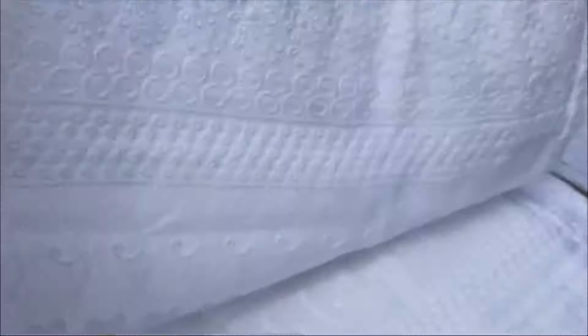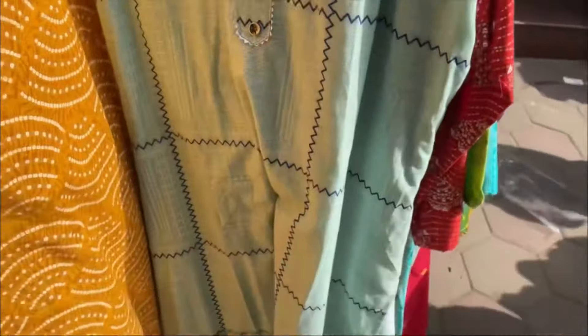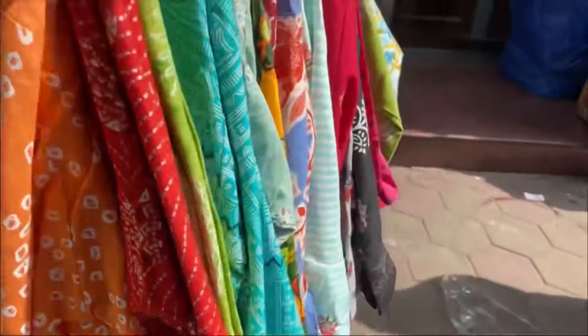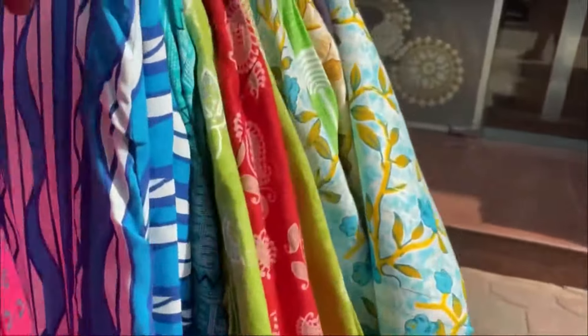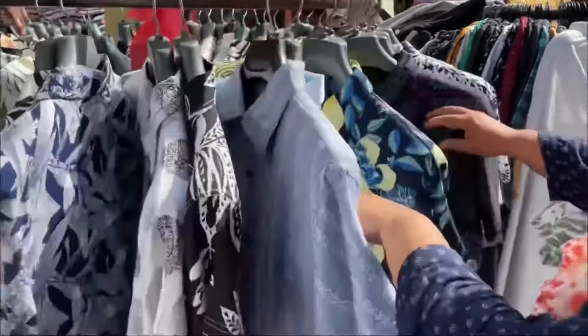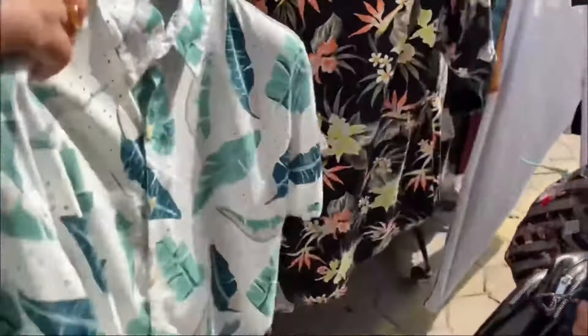Here, palazzos were at a fixed price of 200 rupees, which was pretty good. The quality was definitely decent, and even after washing in 10 days the quality was not bad — it's just the same. Next, they also had men's H&M dupes available.